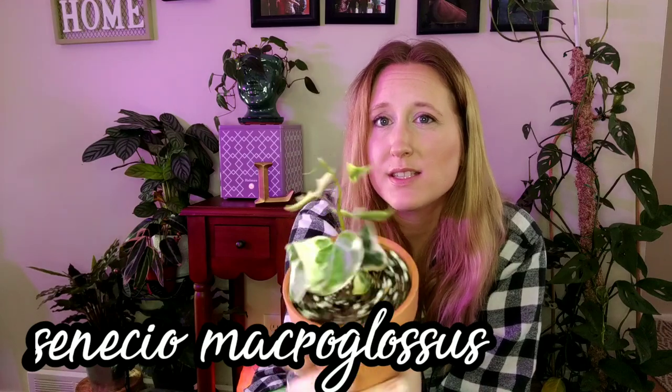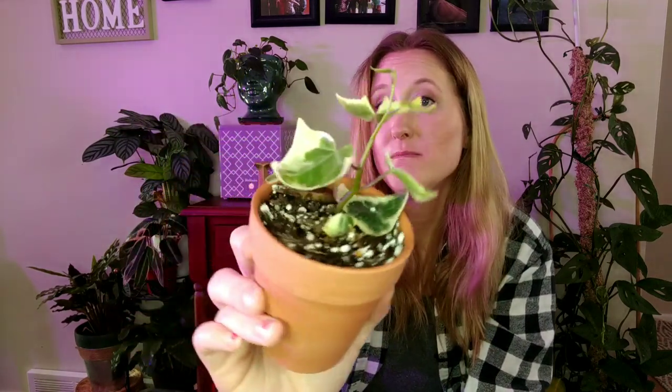Up next we have a type of Senecio — Senecio macroglossus. I have the label downstairs in my plant room; should have labeled it before the video. But this is not an ivy — looks like an ivy, but it is a Senecio. Hopefully I can grow this thing, snip it, and make a huge basket of it. I do like how some ivies look, but I've killed every ivy I've ever grown, and we all know the spider mite thing. Best to avoid that when possible.